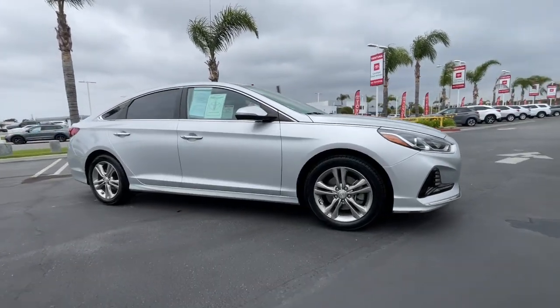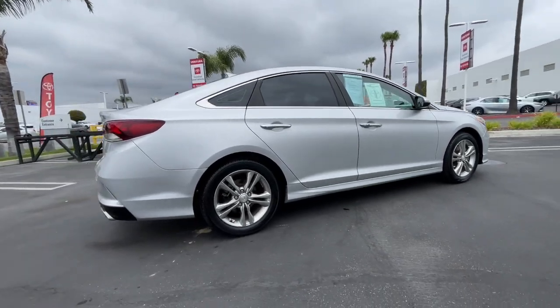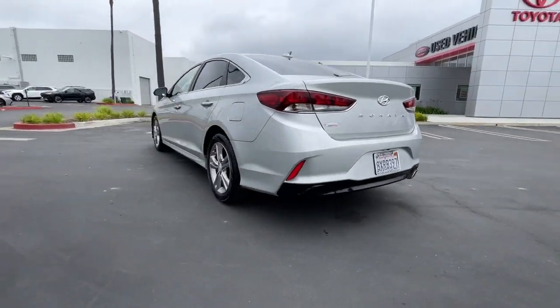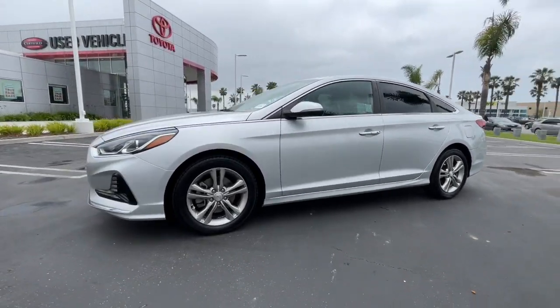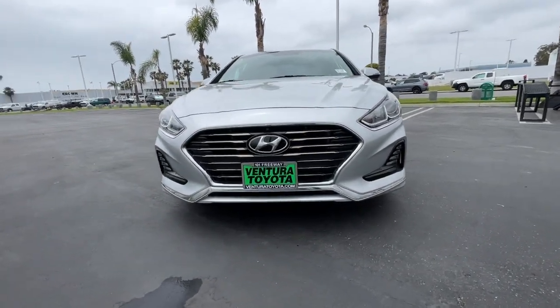You just found the 2018 Hyundai Sonata. This vehicle is an outstanding buy with fewer than 70,000 miles on the odometer. Get the best of quality, comfort and convenience in this family-friendly Sonata. This stylish midsize four-door sedan offers the advanced safety features, smooth performance and passenger amenities you need to make every drive pure pleasure.